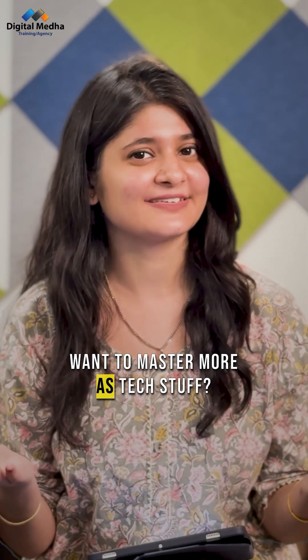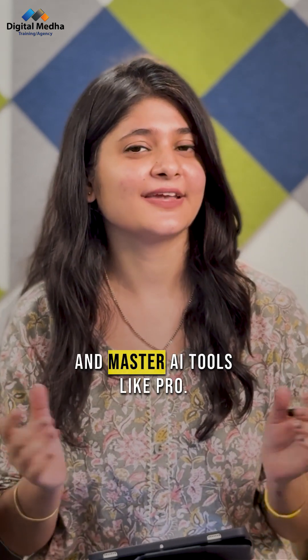Want to master more tech topics like this? Join this Shilmeda. Also, unlock 1500-plus prompts and master AI tools like a pro.